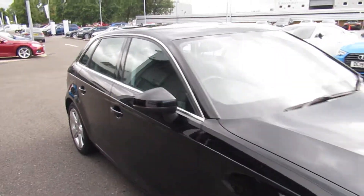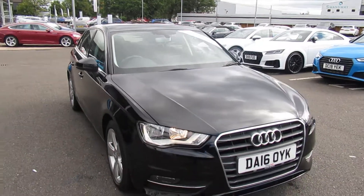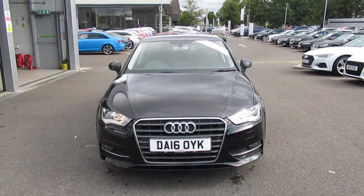Now if you'd like any more information on this Audi A3, please contact us here at Crew Audi on 01270 507070. Thank you for watching.